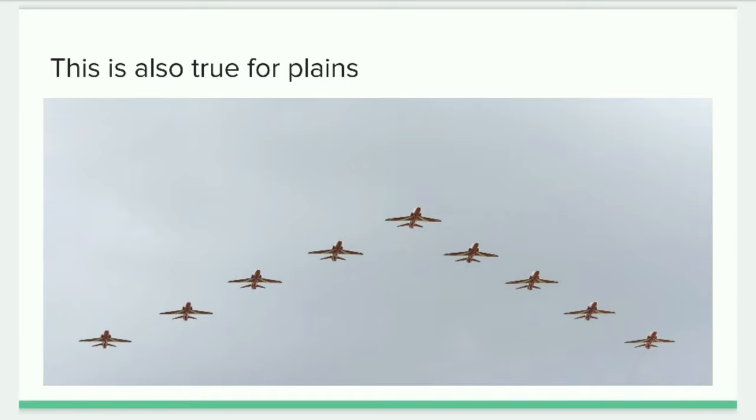I hope you guys understand why birds make a V formation while flying high in the sky. We will be back soon with another question. Stay with us by clicking the bell icon and make sure to subscribe to our channel. Thank you so much for watching. Have a nice day. Bye-bye.